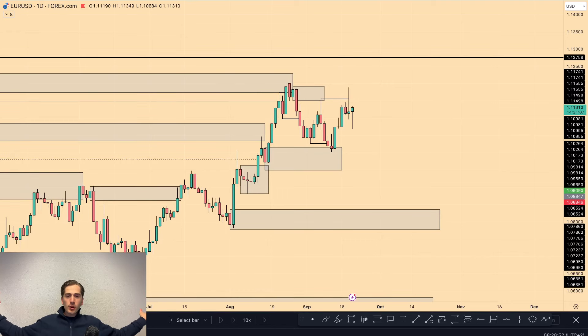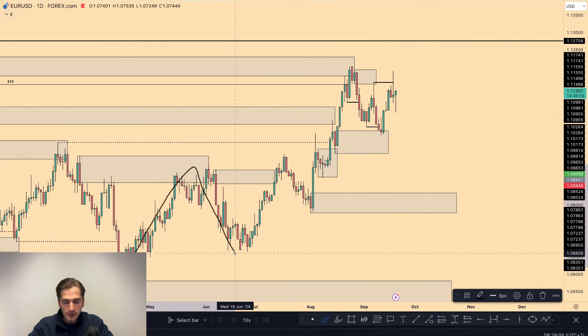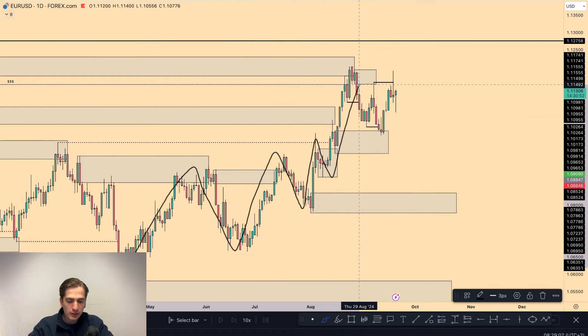Good morning, it is Fabio and welcome back to another Daily Market Outlook. We are diving into EURUSD, gold and the other major dollar pairs. EURUSD itself has obviously pushed in towards the highs once again, in line with the overall news which came out yesterday and the overall trend.